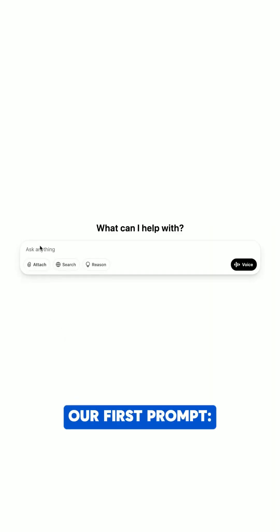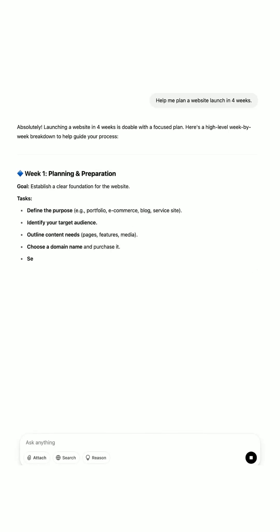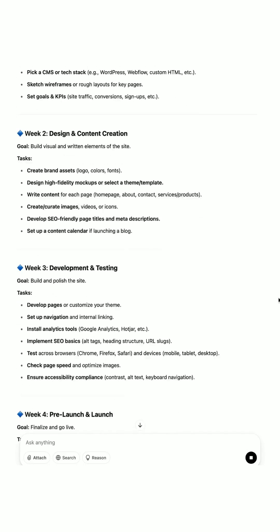Here's how we would do it. Our first prompt: help me plan a website launch in four weeks. The output should provide: week one, design; week two, build; week three, test; and week four, launch.